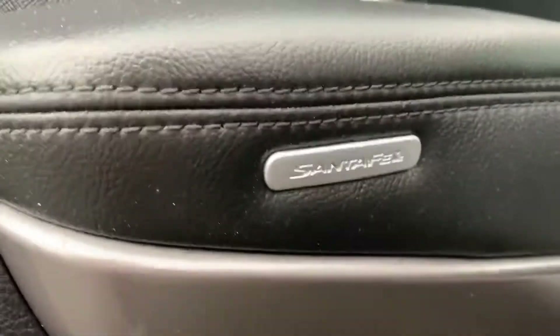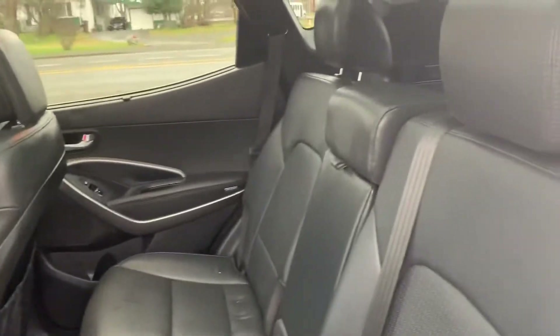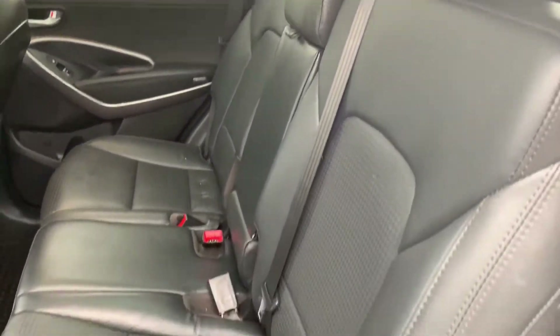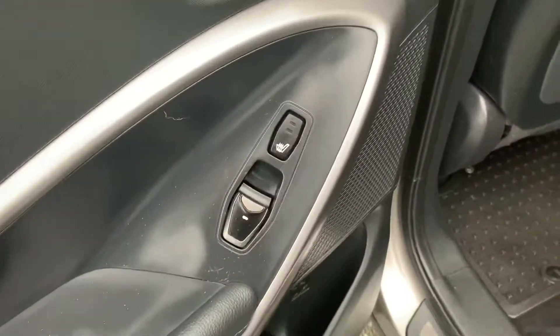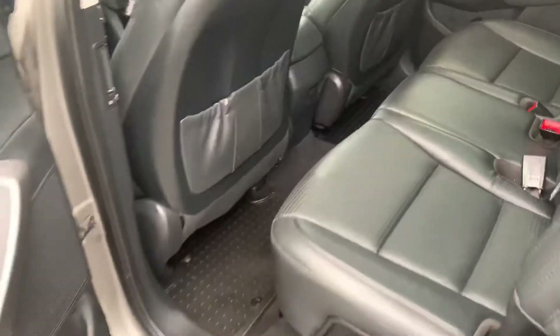Look at that nice Santa Fe badge. Here's the second row — three seats with plenty of space. You can pull this shade up to block the sunlight, which is perfect if you've got kids. The second row also has heated seats. And look at that panoramic moonroof from back here — gorgeous. Plenty of room.